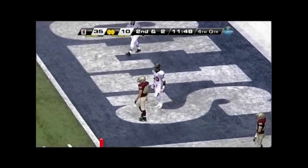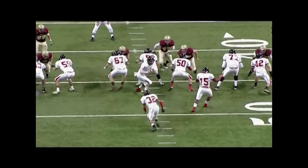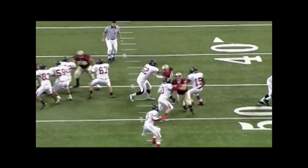Back judge, this is only a 15-yard pass from your initial position. Attempt to get stopped straddling the goal line when the pass comes down to the receiver.